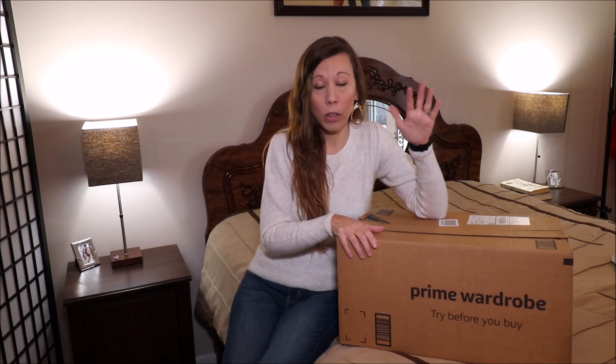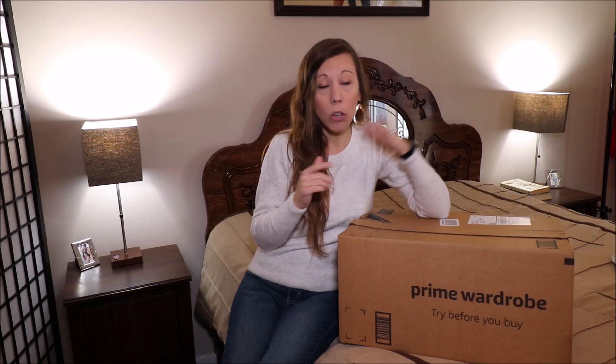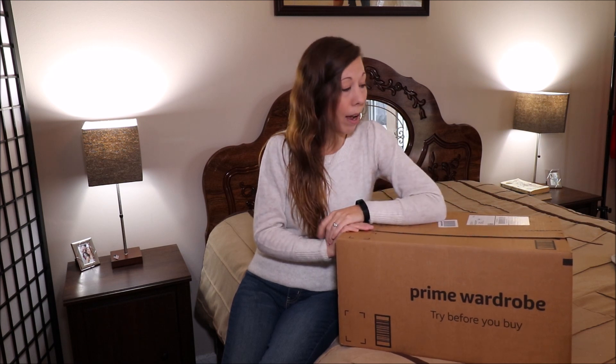I did have a viewer say that she couldn't sign up with a debit card — that they required a credit card — so just FYI on that. One thing I realized this time is you can actually swap out anything that's eligible for Prime Wardrobe. They sent me a dress, and I went in, clicked on it, and it pulls up the regular site showing size and all the information you'd see on Amazon. I picked a different color and added that in. So I think you can do that with anything that's Prime Wardrobe eligible — just add it into your box. So if you don't like the stylist's picks, you might as well just pick some stuff out for yourself.